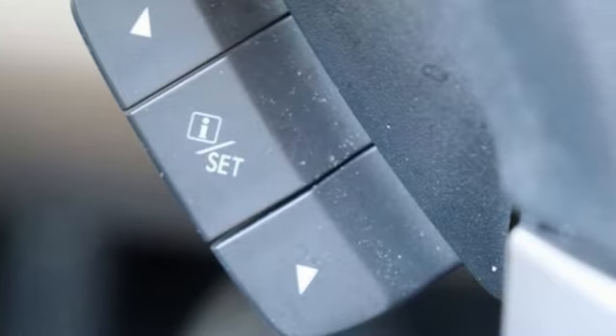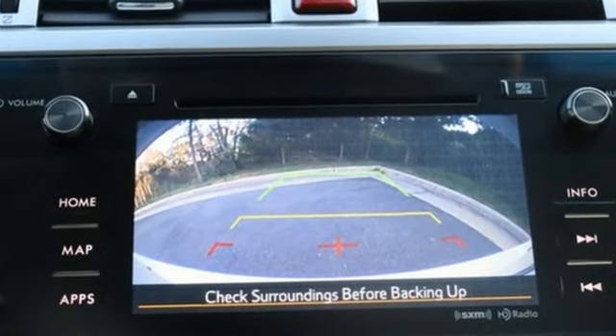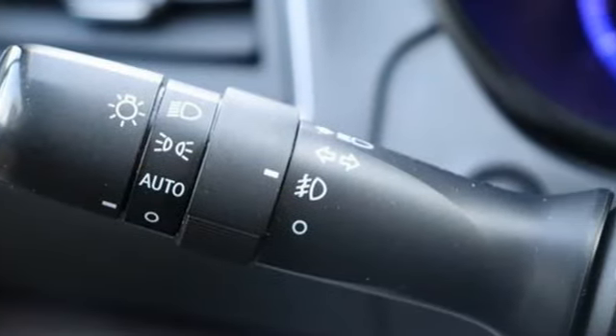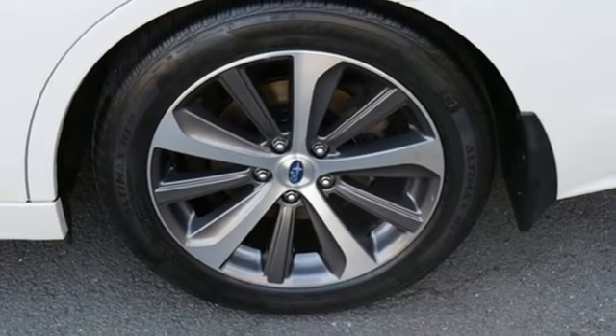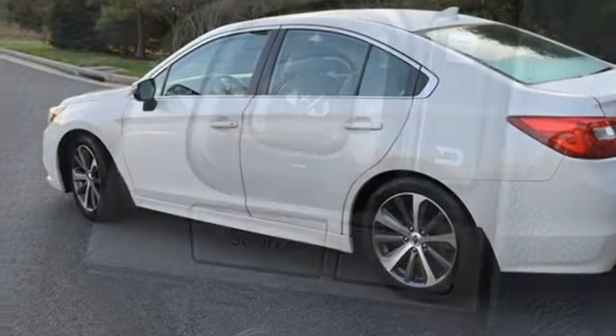It comes nicely equipped with features you'll love: Bluetooth wireless audio streaming, Starlink, dual zone climate control, voice activated climate controls, H4 engine, active grille shutters, four wheel drive, and heated leather bucket seats.